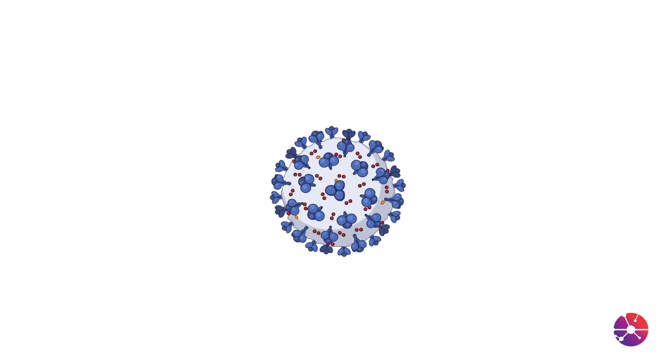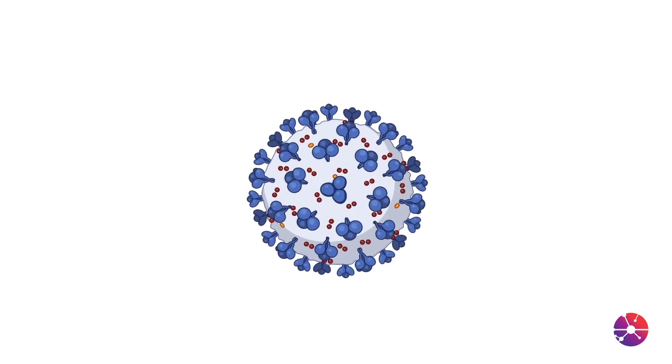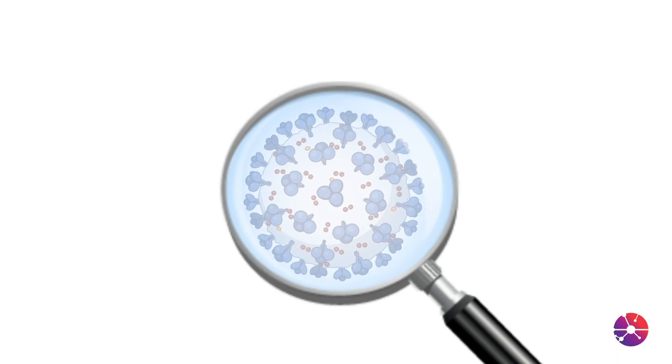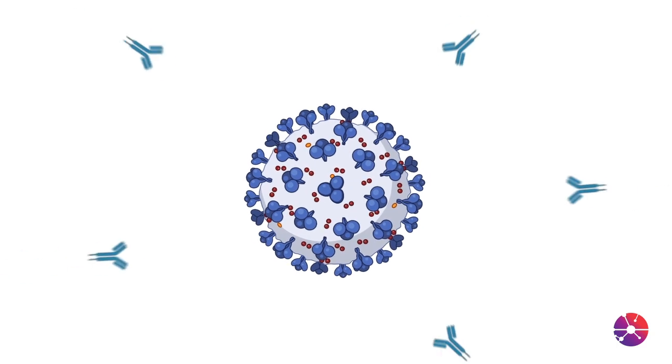If you then come in contact with a real live disease-causing virus — the COVID-19 virus — and that virus is decorated with spike protein, your body recognizes that the spike protein does not belong there and it already knows how to attack and destroy it. That's why a vaccinated person with these mRNA vaccines won't get sick.